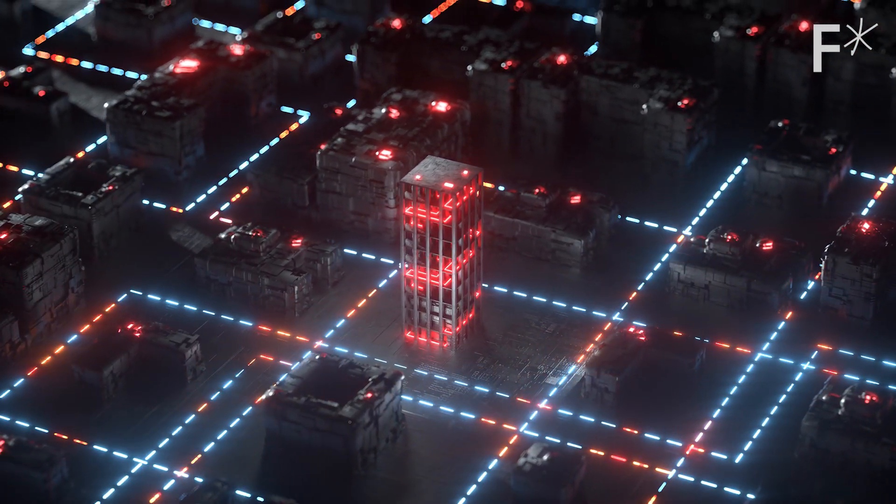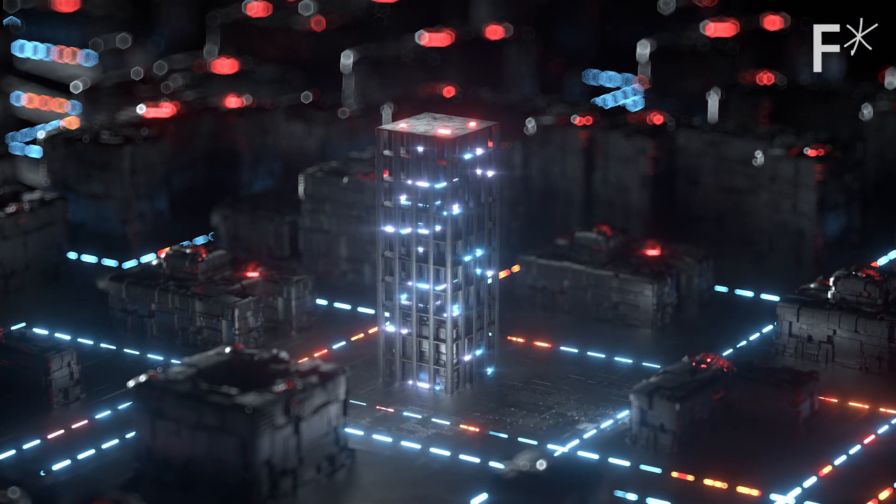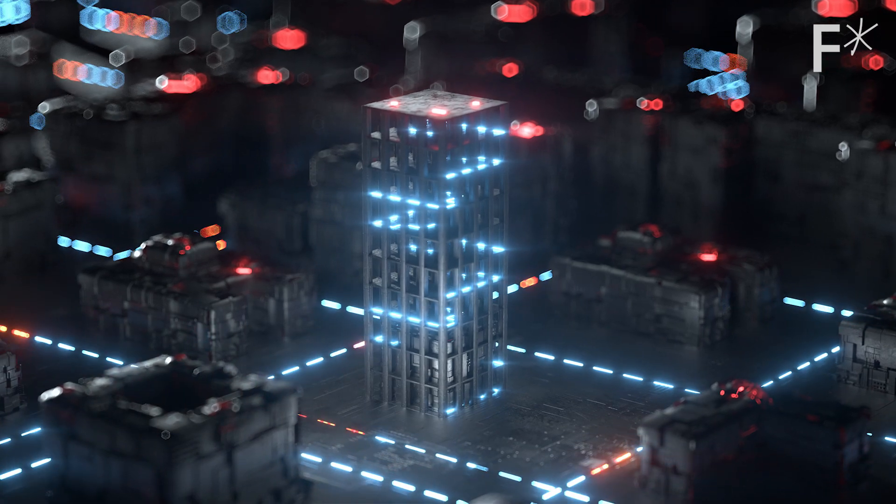What if you could see how energy moves, how it's used, and then precisely control it with intelligent, hyper-efficient machines so you use a lot less of it?